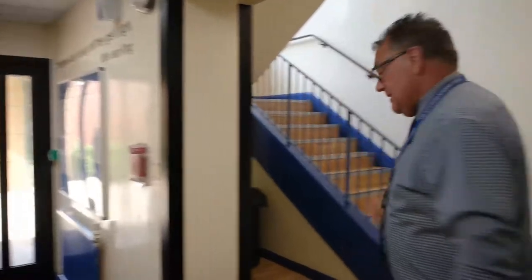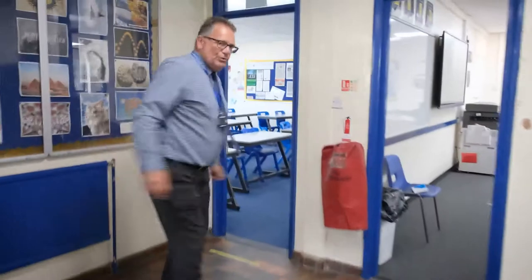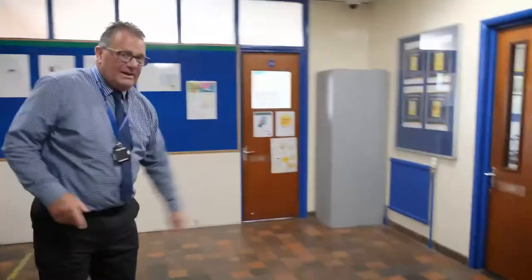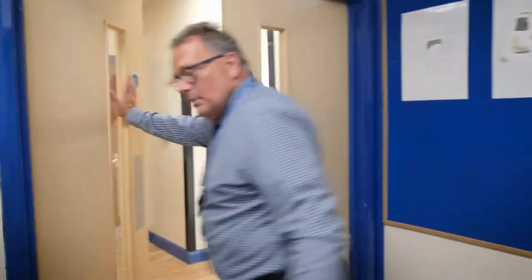We're now going to head upstairs. Here we have more boys toilets and rooms seven, eight, and nine. We're just going to walk through room eight to take you to another staircase. On this staircase we have rooms ten, eleven, and thirteen. We also have our Place to Be and Place to Talk rooms, where our counsellors work.